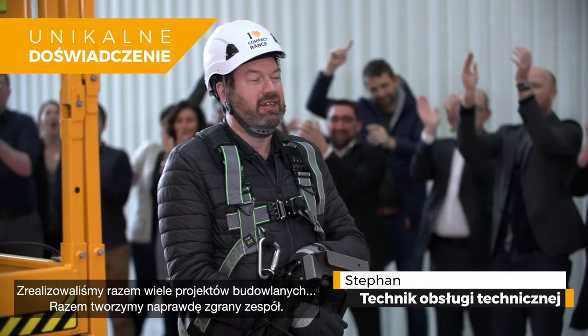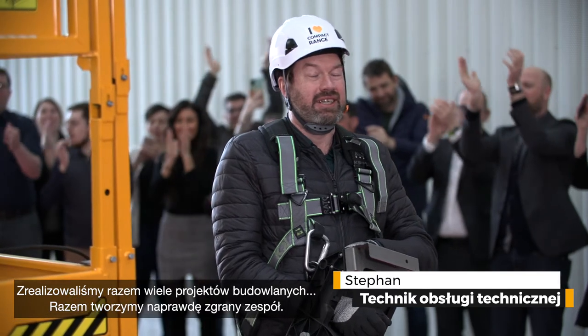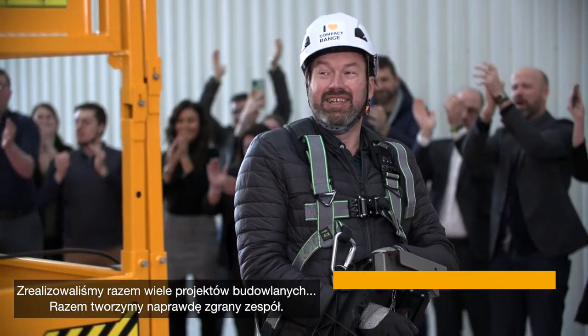We've done a lot of work and traveled to a lot of places together. We make a pretty good team.